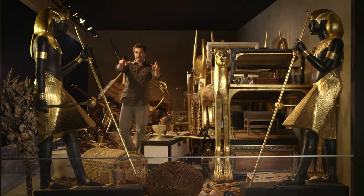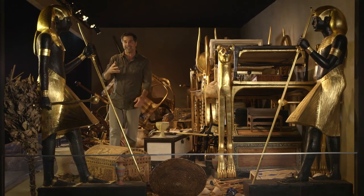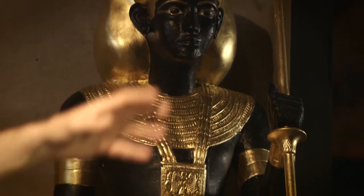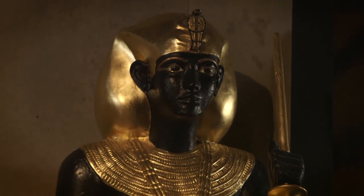It took three months for Carter and his team to clear out this chamber. These two figures standing guard indicated where the entrance to the burial chamber must be. So on February 17th, 1923, Carter began tearing down the wall that separated the chamber from the mummy of the pharaoh.